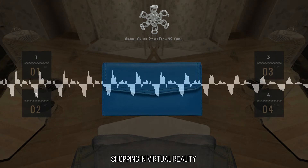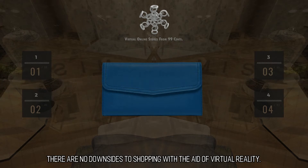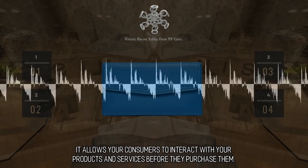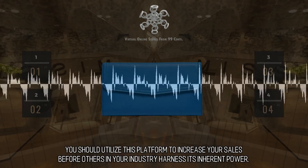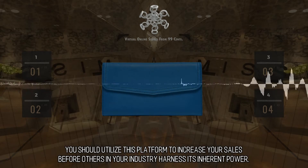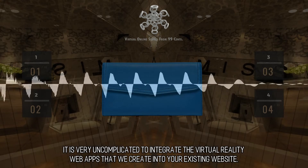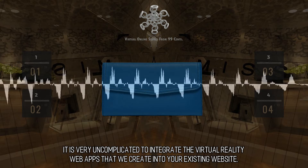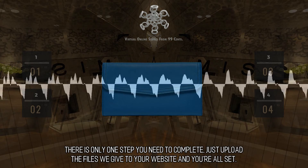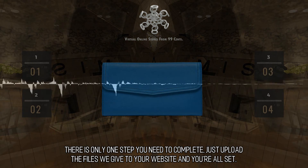Shopping in Virtual Reality: There are no downsides to shopping with the aid of virtual reality. It allows your consumers to interact with your products and services before they purchase them. You should utilize this platform to increase your sales before others in your industry harness its inherent power. It is very uncomplicated to integrate the virtual reality web apps that we create into your existing website — there is only one step you need to complete: just upload the files we give to your website and you're all set.